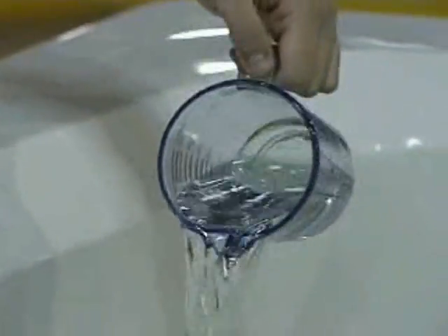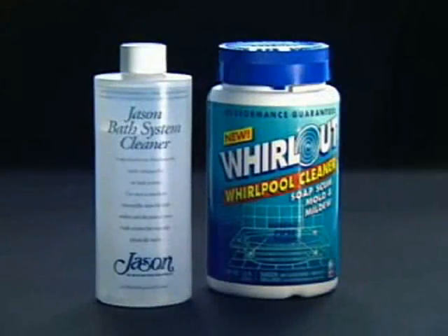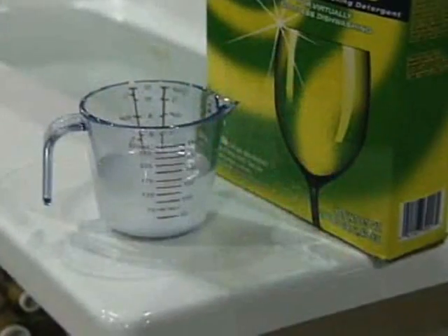Scientific evidence and common sense tell you these marketing ploys do nothing but mislead and confuse.